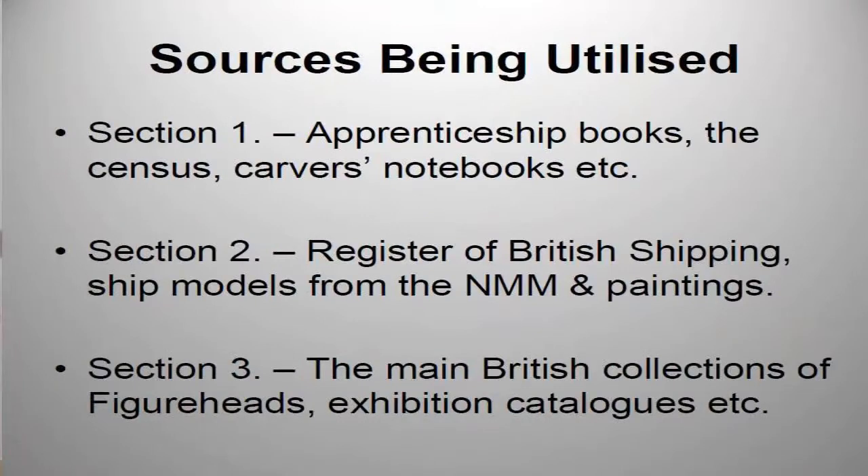The sources that I'm using vary considerably from section to section. In the first section I'm looking at things like apprenticeship books. In the second section I'm looking at things like the Register of British Shipping. For the third section I'm looking at the main British collections of figureheads — from the National Maritime Museum, a collection here in Hull, one in Tresmo, the Isle of Scilly, and various places like that.